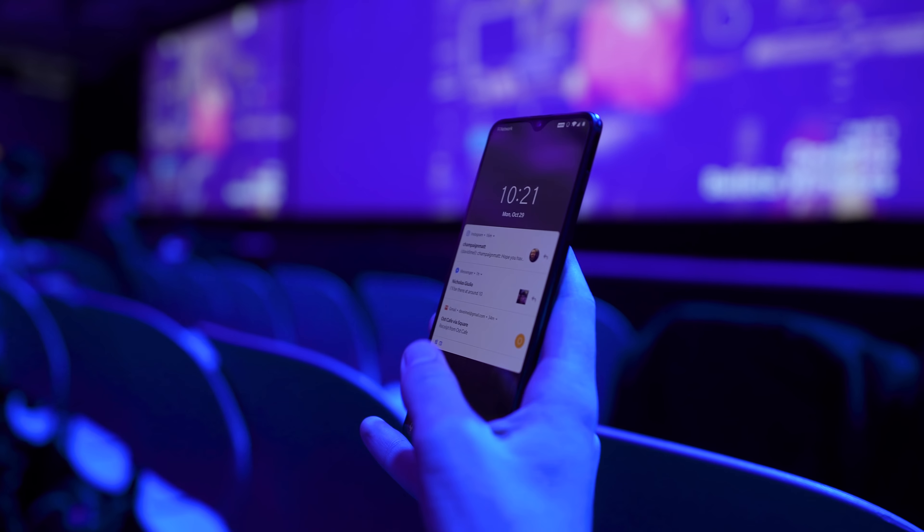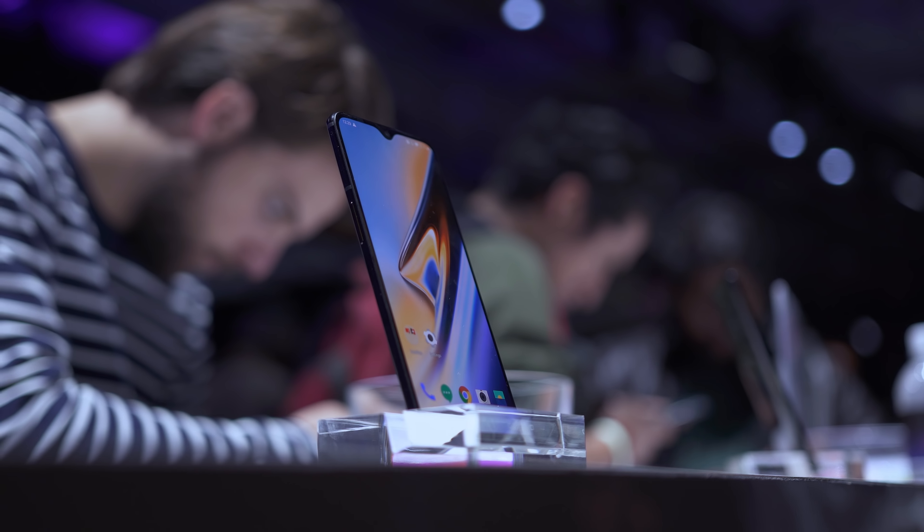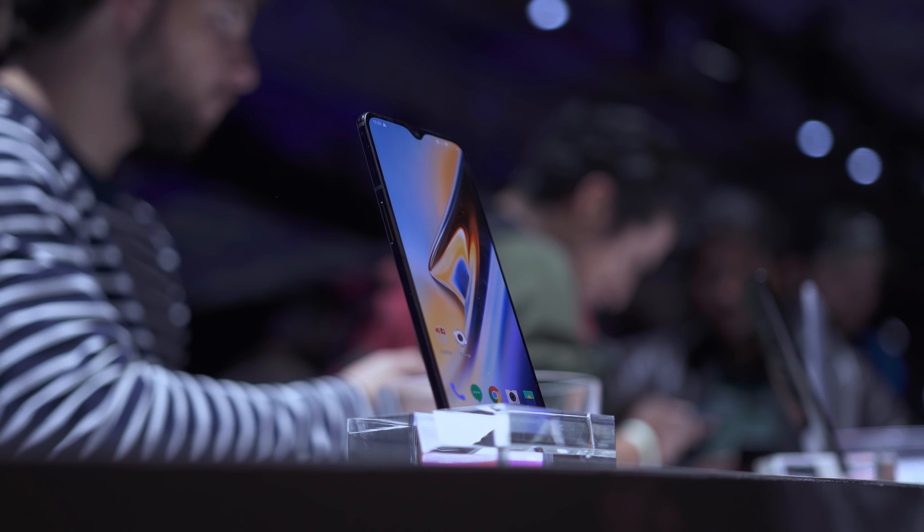Well guys, that's the OnePlus 6T and it's not a major upgrade over the OnePlus 6. But at $549, I think it's priced competitively — it really competes well with the Pixel 3 and Pixel 3 XL, offering a little more features compared to those devices. What do you guys think about it? What do you think about the price point? If you're an existing OnePlus 6 owner, would you upgrade to the 6T? Or if you're coming from a OnePlus 3, 3T, or 5, is the 6T something that might appeal to you? Let me know in the comments below.